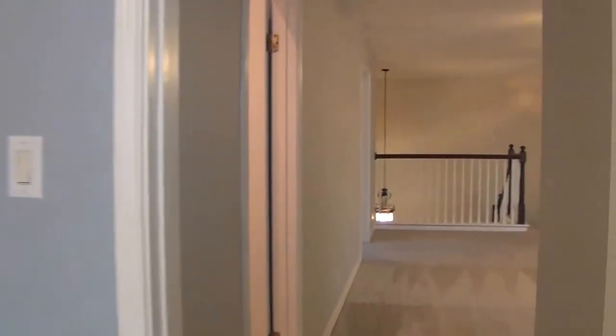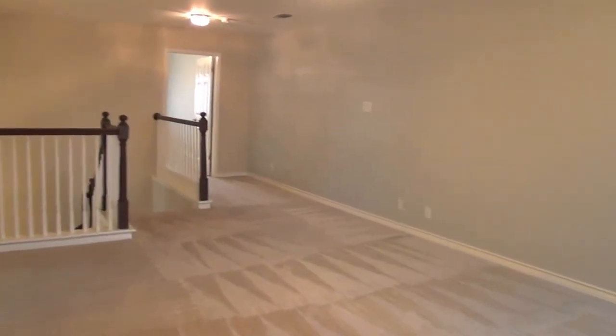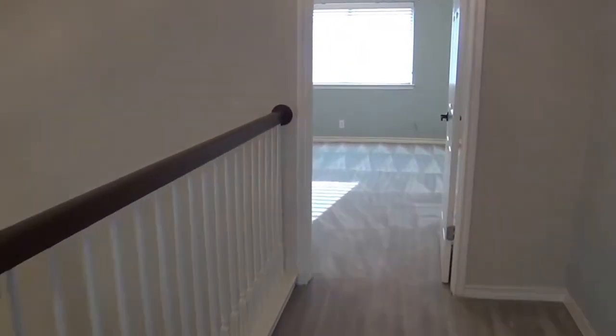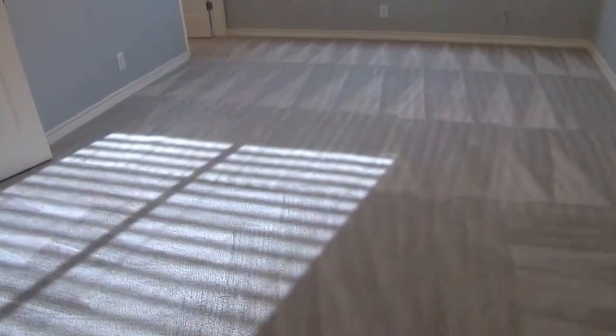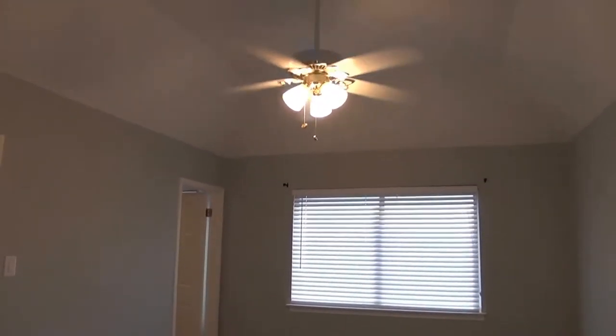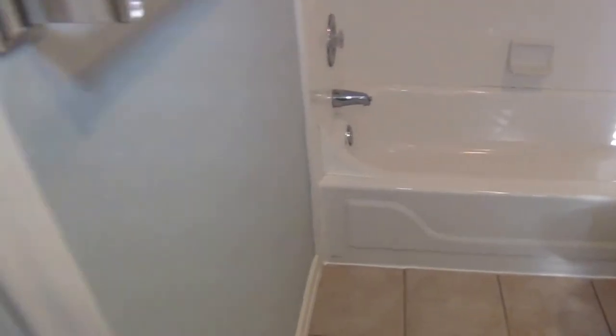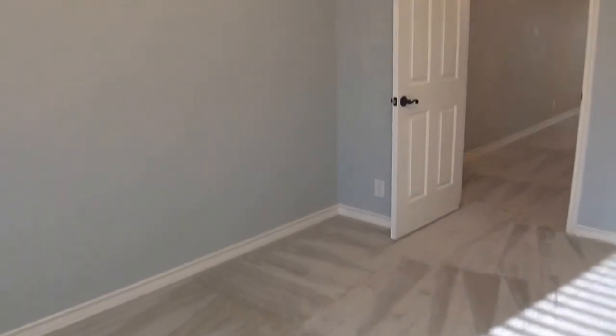Heading across the game room to the upstairs master. This one also has nice high ceilings of about 10 feet, ceiling fans, and really good size rooms — great use of space for this floor plan. There's a walk-in closet with access to the attic area. The full bath has a sink, commode, and shower-tub combination. It's really great to have two masters — if you have company or elderly guests who can't negotiate stairs, the downstairs master would be perfect for them.